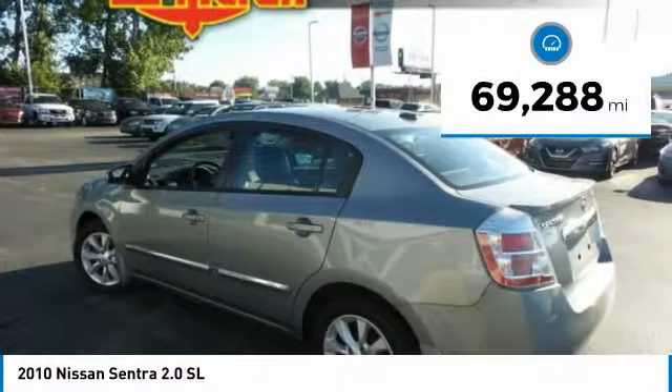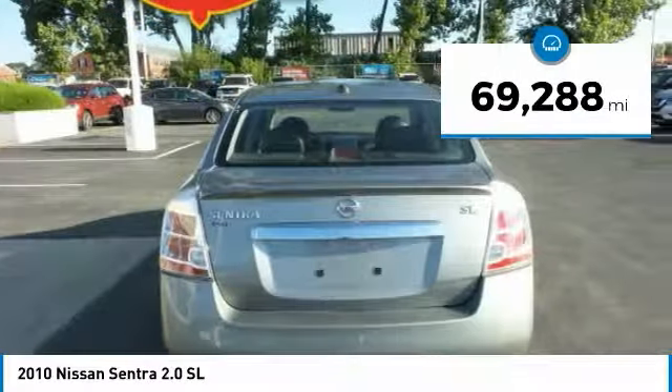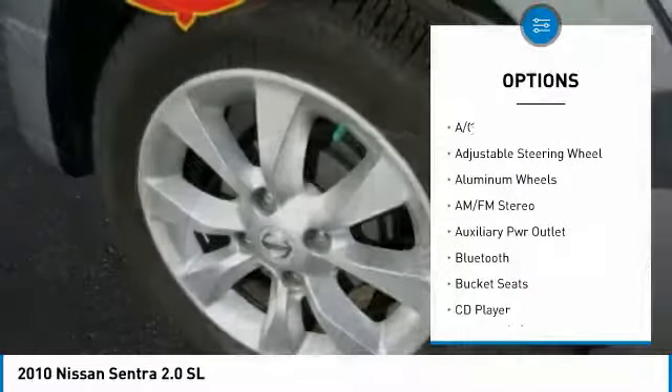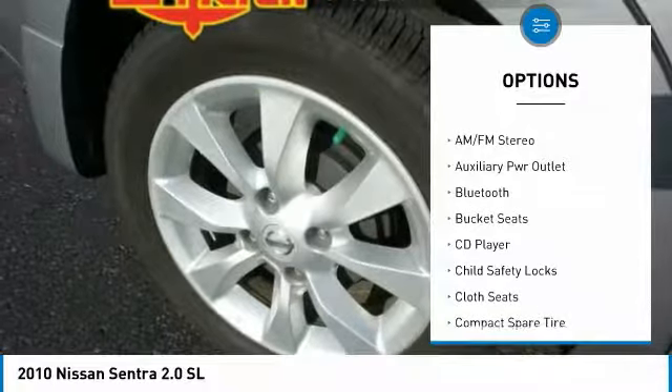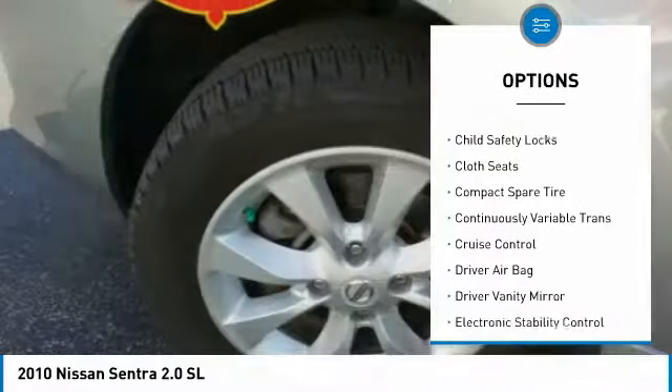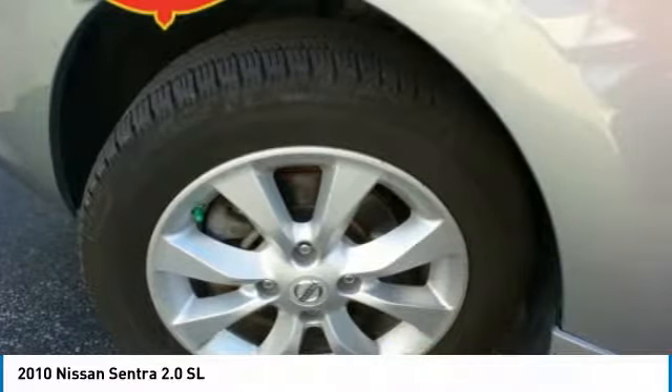This vehicle has less than 70,000 miles. Here are some of this vehicle's great options: keyless entry, Bluetooth, leather-wrapped steering wheel, adjustable steering wheel, power steering, driver airbag, cruise control, aluminum wheels, four-wheel ABS, and keyless start.